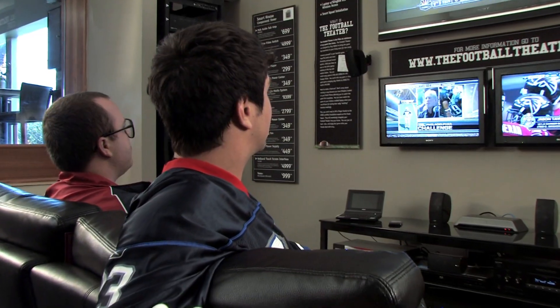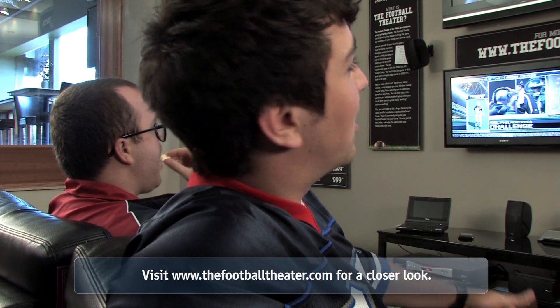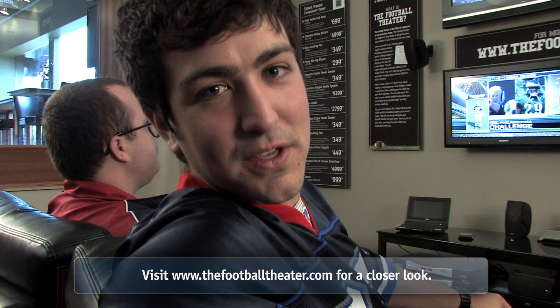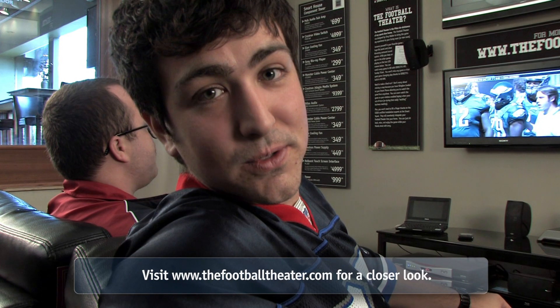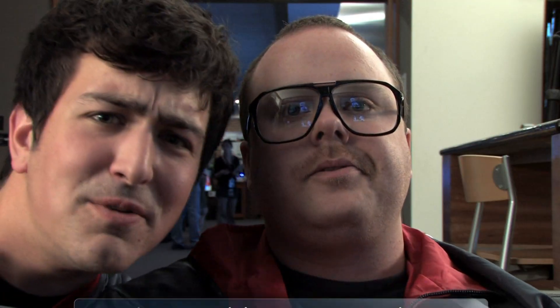Hey baby, let's go out there like a bunch of crazed dogs and have some fun. Oh hey, I didn't see you there. Guess I was caught up watching my team drive down the field. That will happen with the new Stereo Advantage Football Theater. Is that right, Jesse? See what I mean?